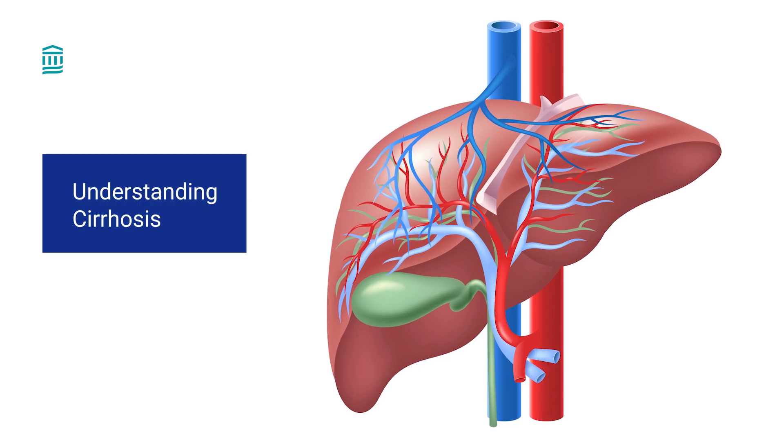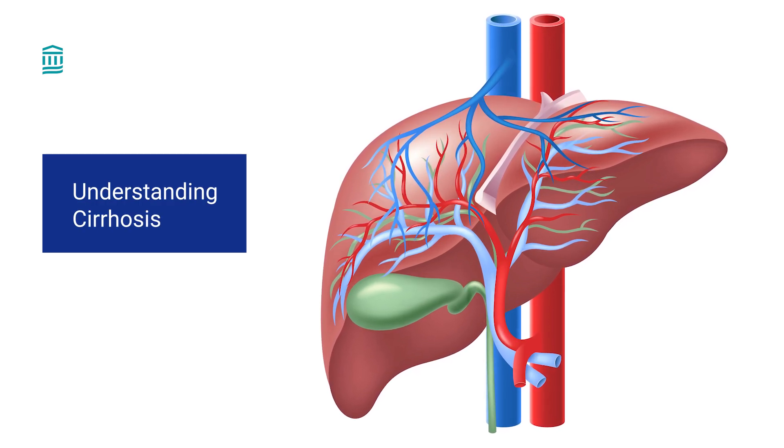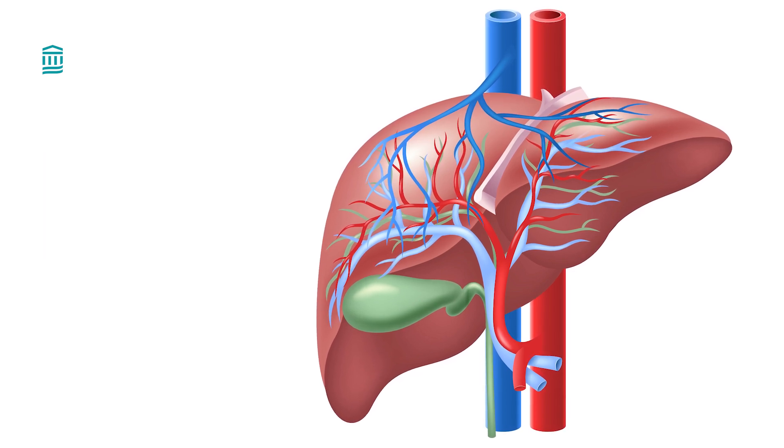So what is cirrhosis? Cirrhosis is scarring of the liver, the organ that filters and cleans the blood. Everything we eat and take in — food, drinks, medication — gets filtered through the liver.